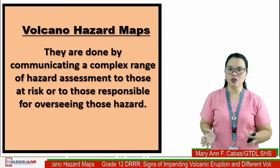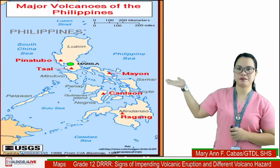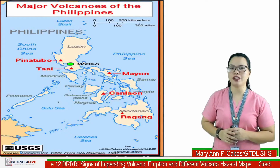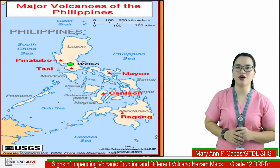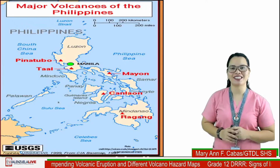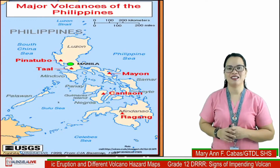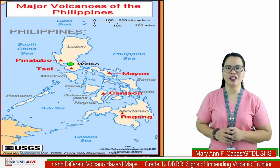Look at this Philippine volcano map. Notice the red triangles — do you know the information it gives? It indicates the active volcanoes in our country. Let's try this: locate at least one active volcano near Valenzuela City. Comment your answer then click the heart button once you're done.